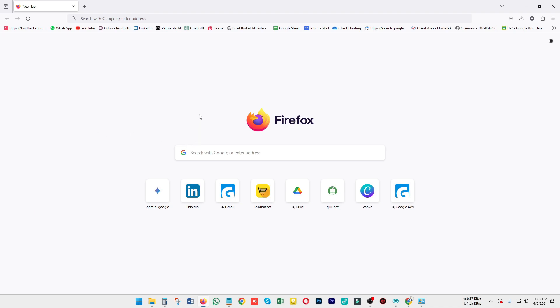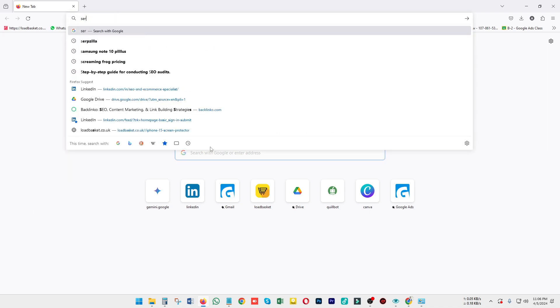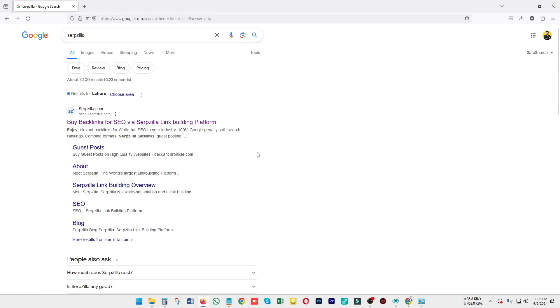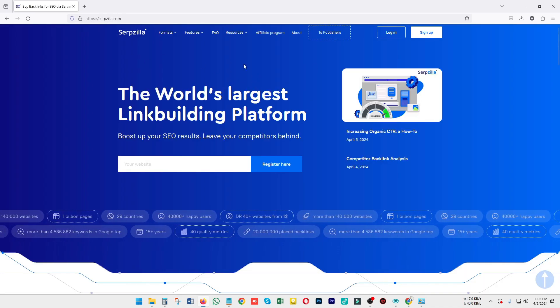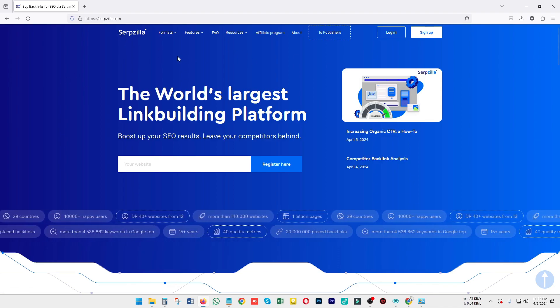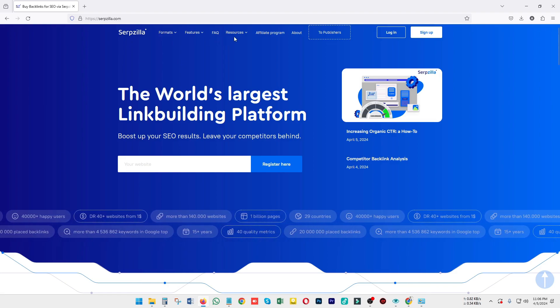To get started, go to Serpzilla and you will land on their page. After landing on this page, click on the first URL — serpzilla.com — to buy backlinks for SEO via the Serpzilla link building platform. After clicking on the tool you will be taken to a page where you can see a number of things like formats, features, FAQs, sources, affiliate program, about, and publisher.